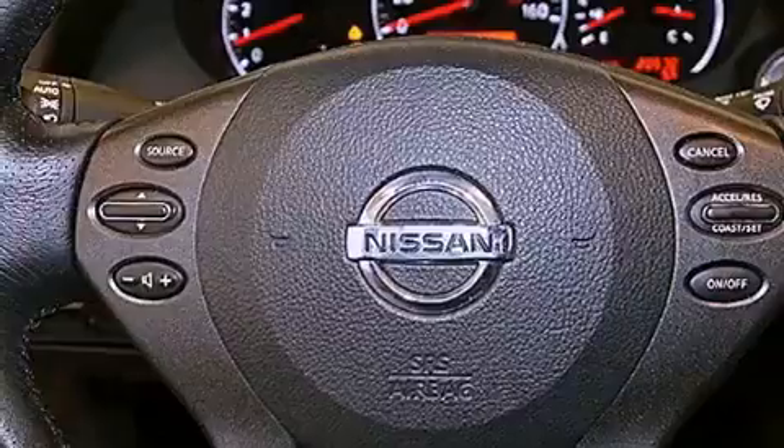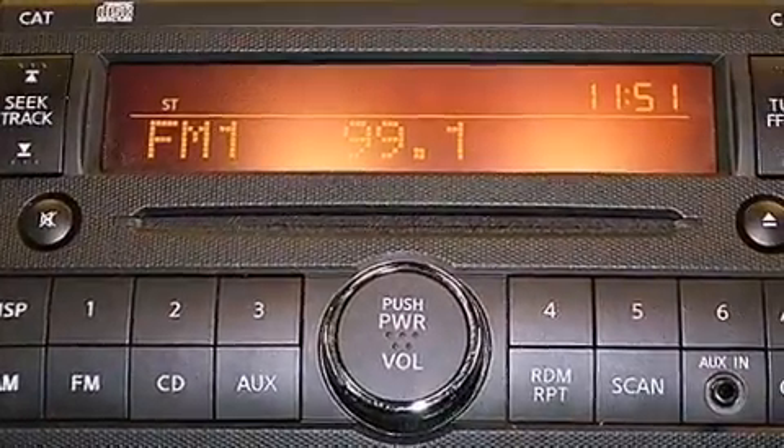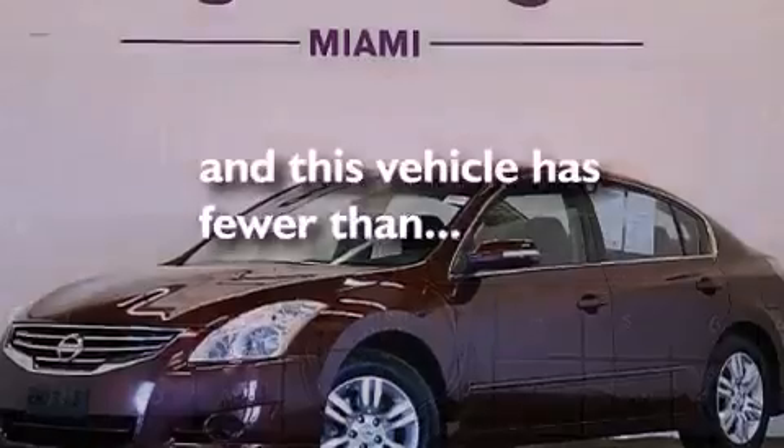A passenger side vanity mirror, rear impact crumple zones, an auto-dimming rear view mirror, and this vehicle has fewer than 21,000 miles on the odometer.